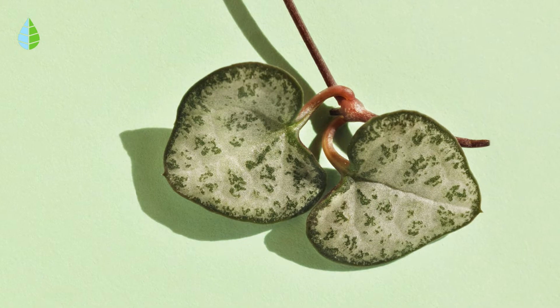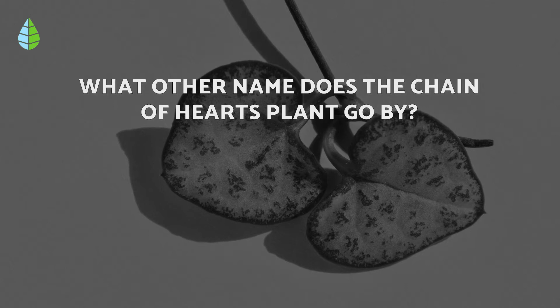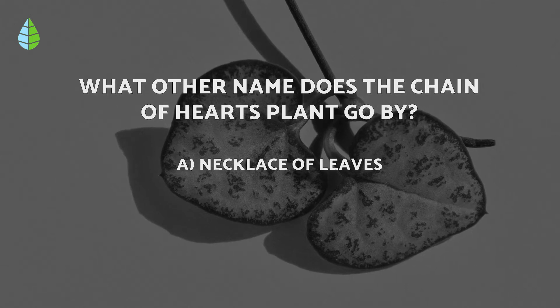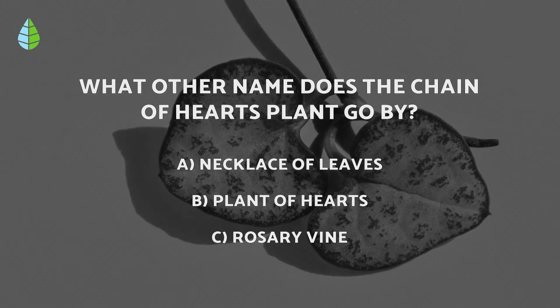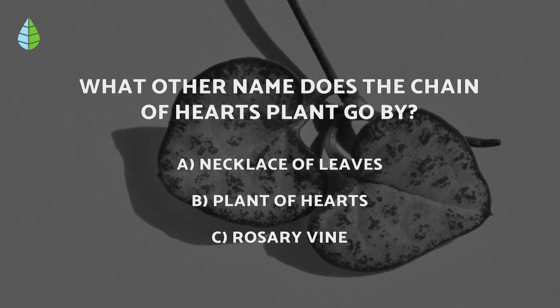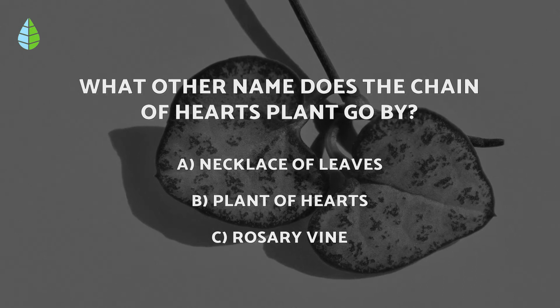But before we continue, let us put you to the test. What other name does the chain of hearts plant go by? Necklace of leaves, plant of hearts, or rosary vine? Think about it carefully because at the end of the video you can check if you were right.